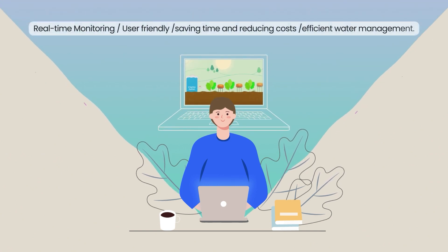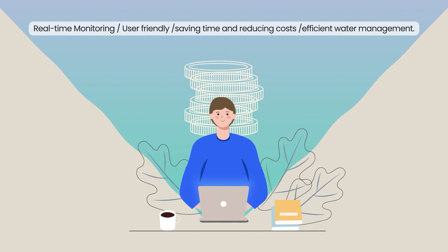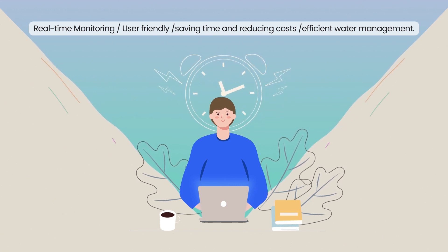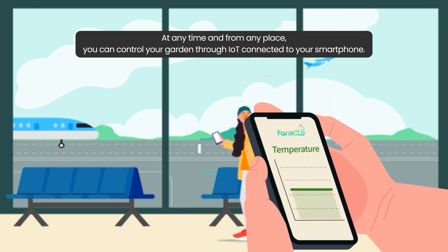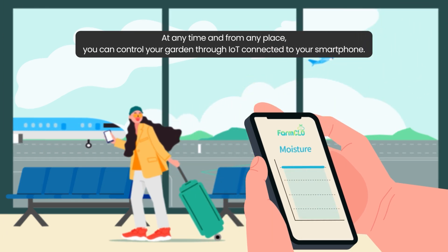Damoatec's precision irrigation system is easy to operate, offering plant growers convenience while saving time and reducing costs through efficient water management. At any time and from any place, you can control your garden through IoT connected to your smartphone.